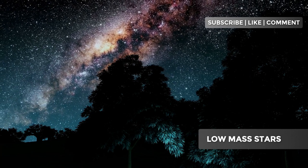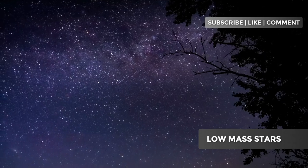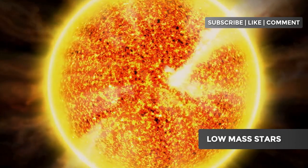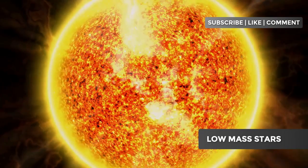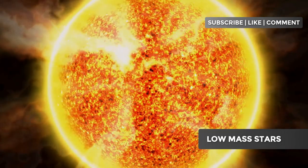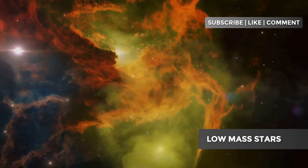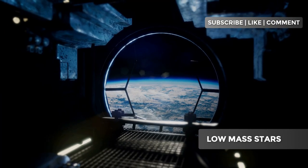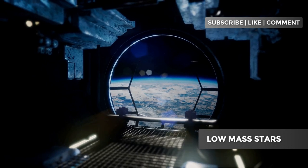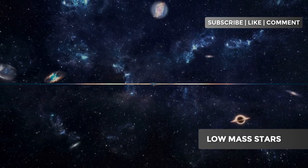Have you ever looked up at the sky and wondered how stars are born and how they die? What happens during their lives? Today, we're going to uncover the secrets of low-mass stars — those that shine quietly for billions of years. We'll explore their fascinating journey from their birth in nebulas to their dramatic end. Get ready for a cosmic adventure that will change the way you see the universe. Your questions and opinions are welcome in the comments. Let's begin.